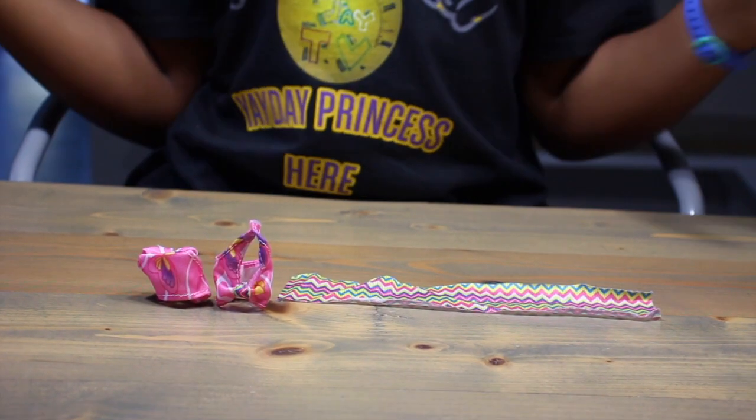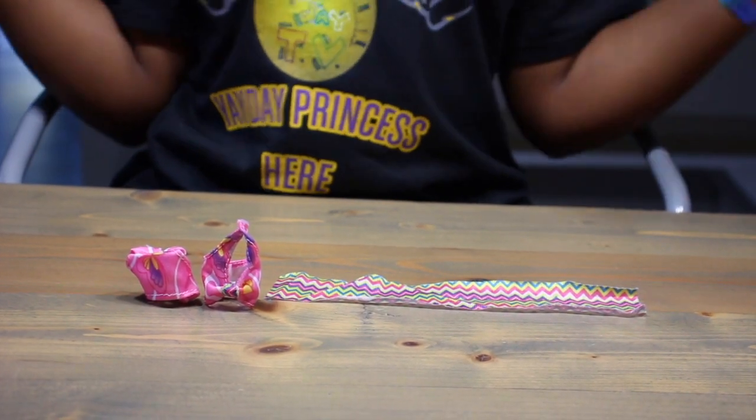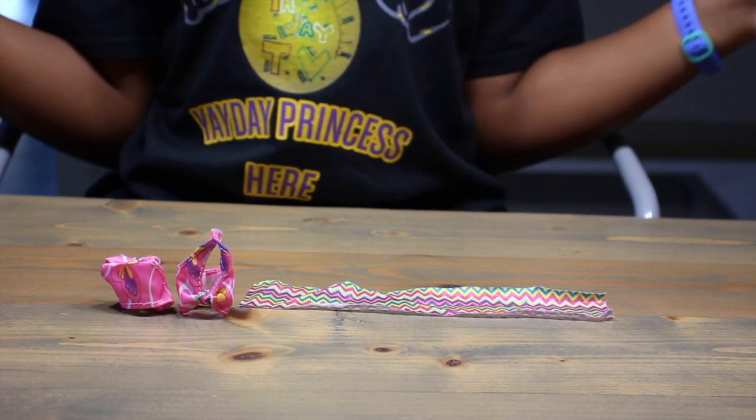This must be our outfit. I guess we only got a bathing suit because it's LOL OMG Swim. But it's okay — it's pink and floral. But I don't know what this is. It could be a towel, a ribbon, or a table runner. Maybe it's just extra fabric that they forgot to take out.